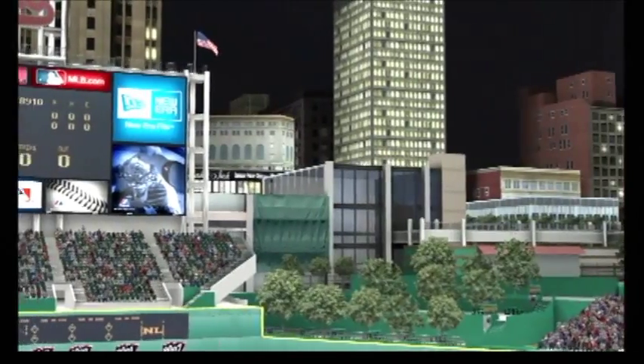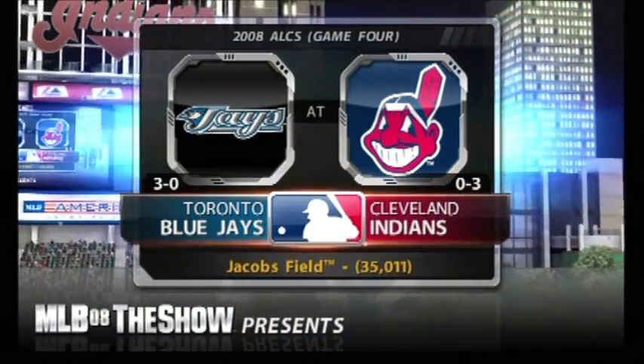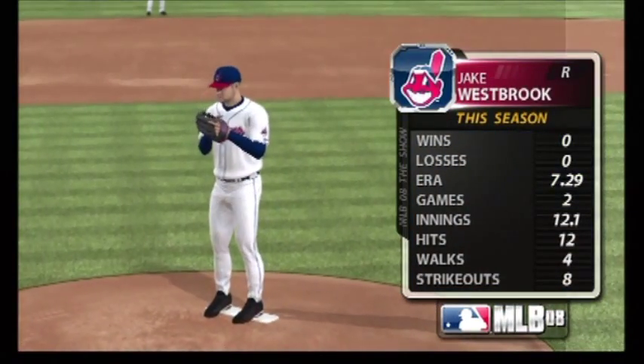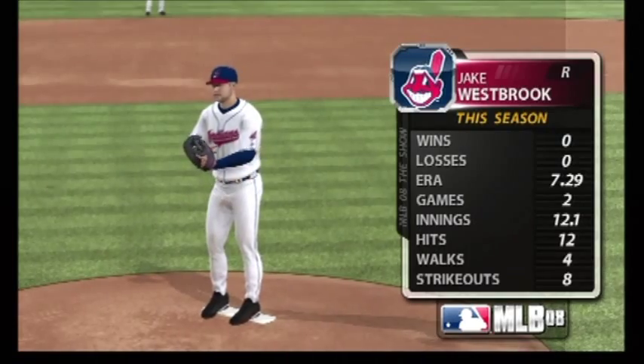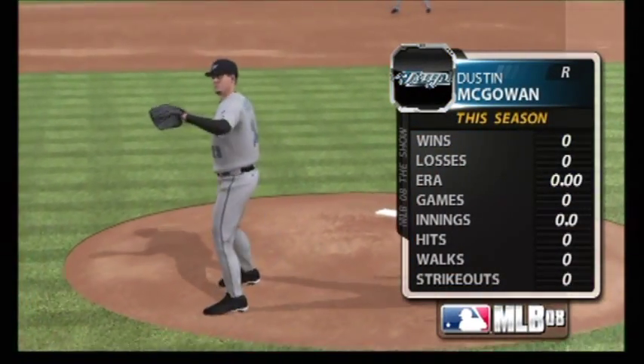A good look from atop Jacob's Field here in Cleveland as MLB The Show gets set to bring you another edition of Major League Baseball. They'll square off against the veteran right-hander Jake Westbrook, and they'll be opposed by the hard-throwing right-hander Dustin McGowan.